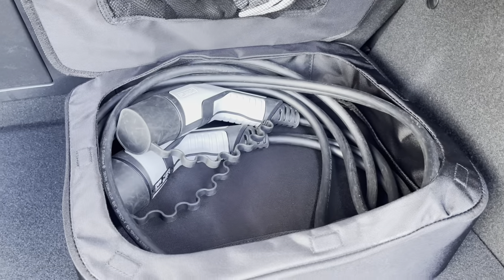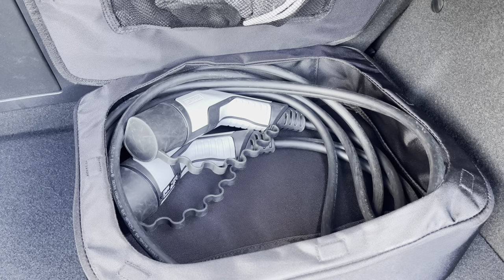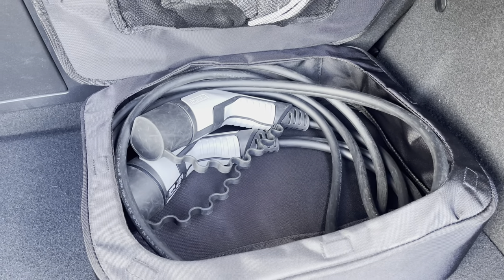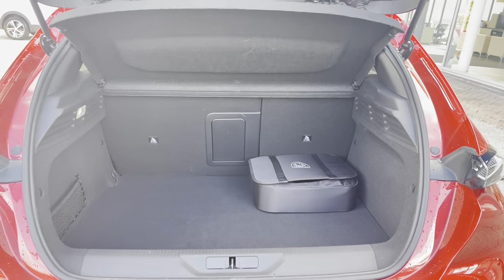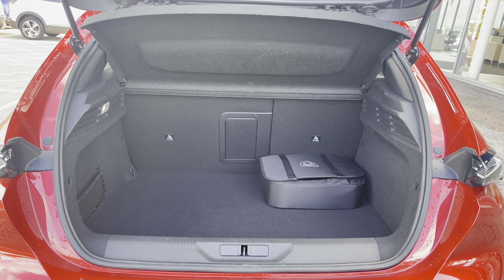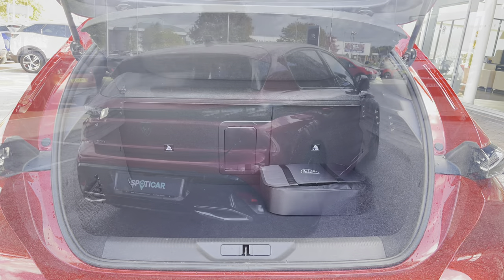As this is a plug-in hybrid, it comes with its very own 3.7kW monophase charging cable, which will be ideal for charging when out and about. You can also purchase a 3-pin cable separately, which will allow you to charge your car from the comfort of your home, or you can get a pod point installed. You also have the storage net on the left-hand side, which is a lovely addition to this boot.